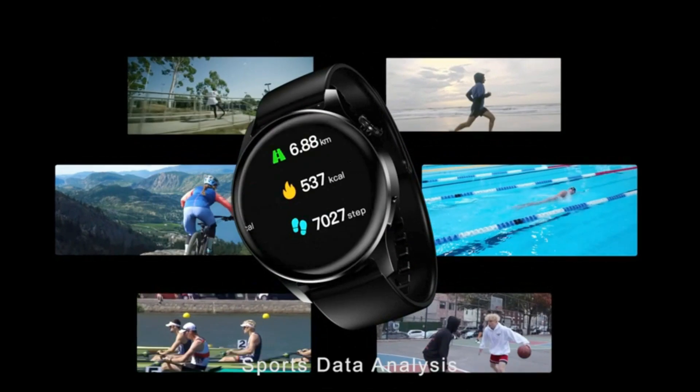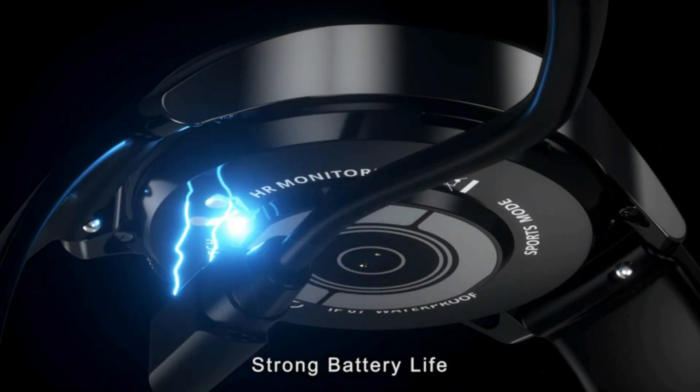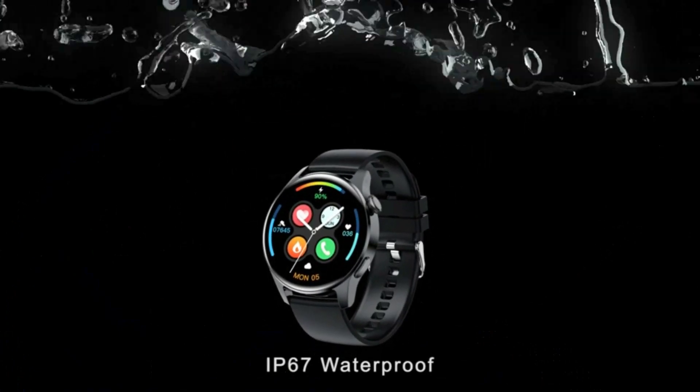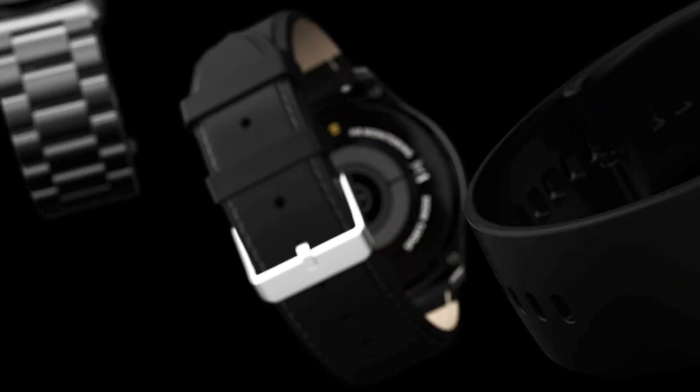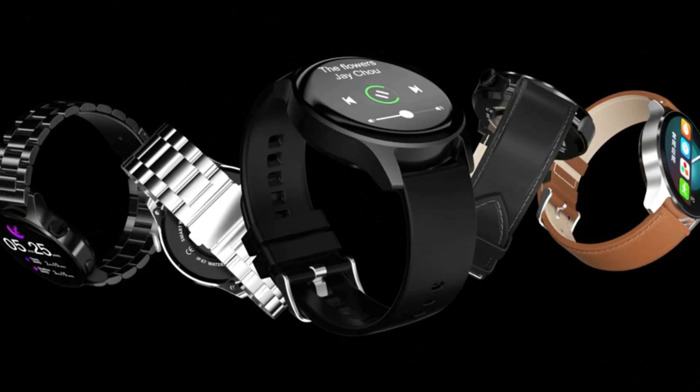This smartwatch has 13 sports modes including walking, running, cycling, yoga, baseball, badminton, basketball, and more. It tracks your accurate steps, calories, and activity minutes to help you reasonably control and improve your exercise time.